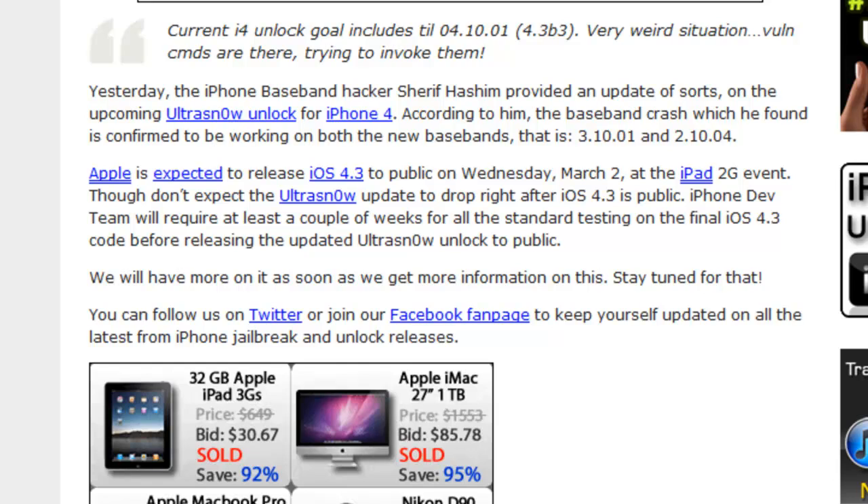Yesterday, iPhone baseband hacker Sheriff Hashim — I'm just going to go ahead and call him that — provided an update of sorts on the upcoming UltraSnow unlock for iPhone 4. According to him, the baseband crash which he had found is confirmed to be working on both the new basebands, that is 3.10.01 and 2.10.04.